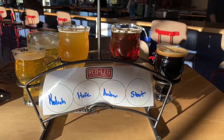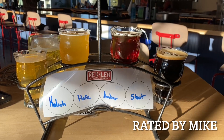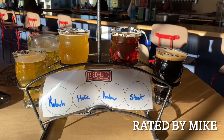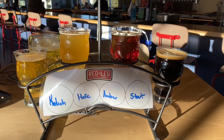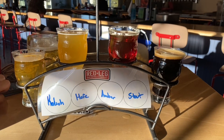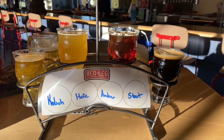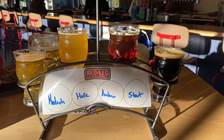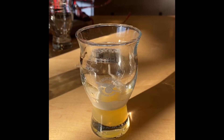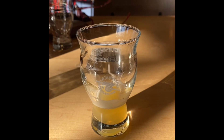Red Leg Brewing Company, a veteran-owned place here in Colorado Springs. They don't have much in the way of dark beers on tap right now — they just had an IPA competition and all their brewers got to choose a style to make their own. So I'm trying these four, which are going to be the least hoppy. I don't like IPAs, but this one is called Space Force, so I have to give it a shot.